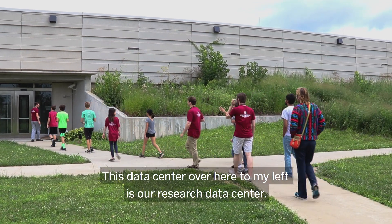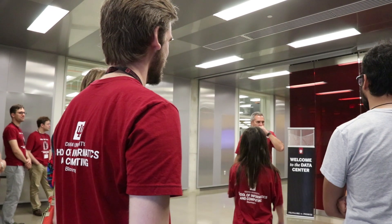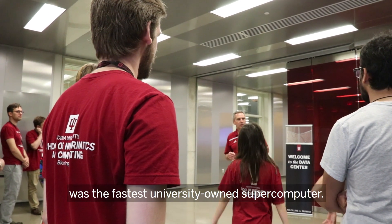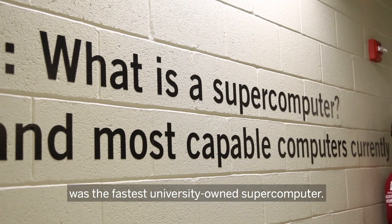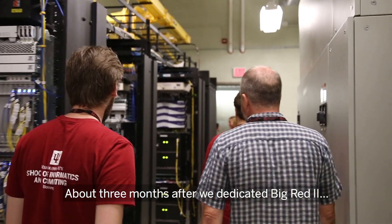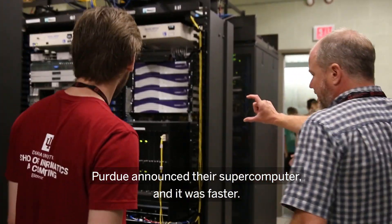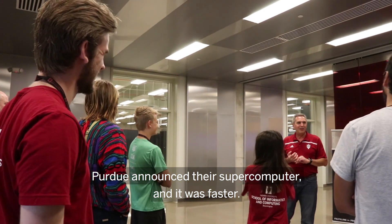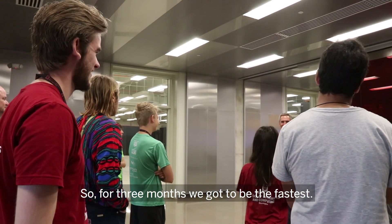This data center over here to my left is our research data center. Big Red 2, when it was installed, was the fastest university-owned supercomputer. About three months after we dedicated Big Red 2, Purdue announced their supercomputer — and it was faster. So for three months we got to be the fastest.